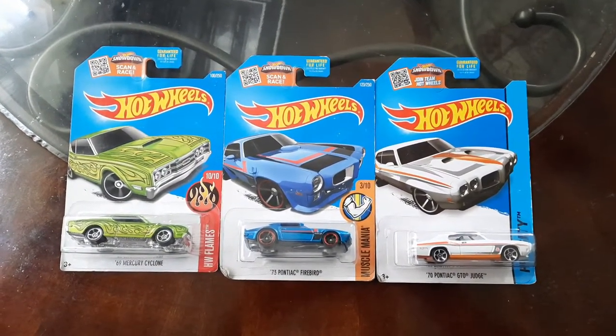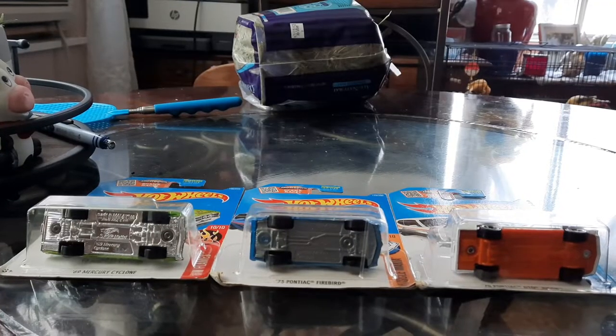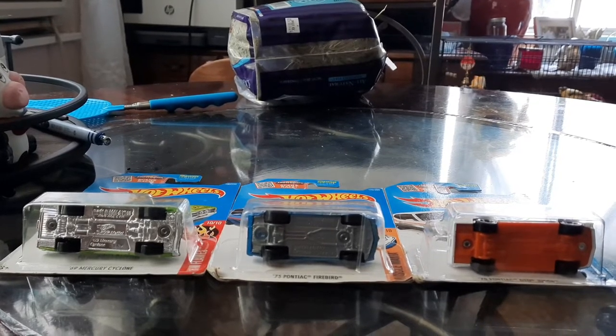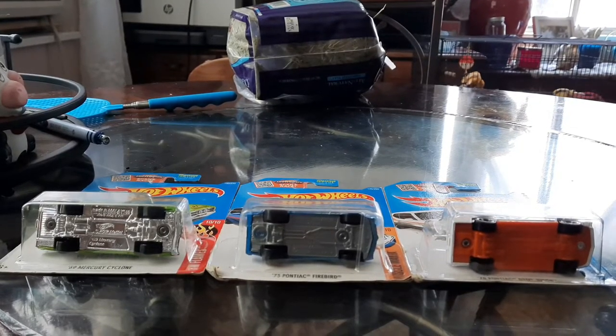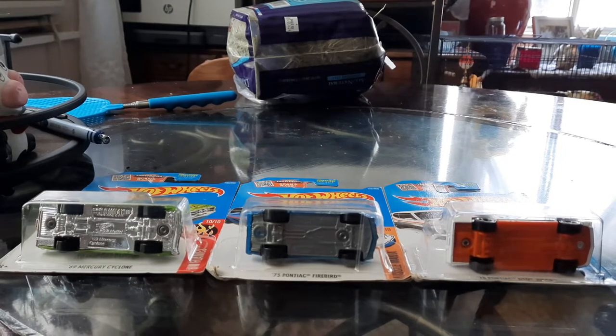As Matthew McConaughey was saying, all right! Let's open up some cool-looking Detroit Muscle. I said muscle twice. And you might see my mom and dad's birds moving in the background.